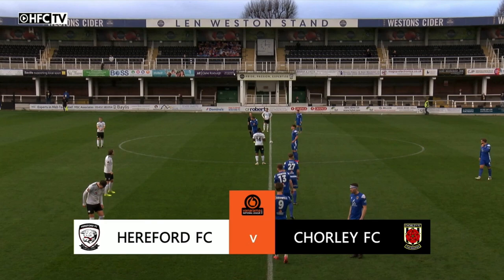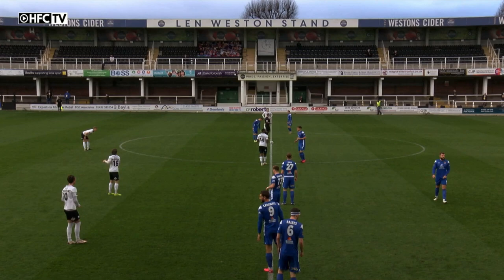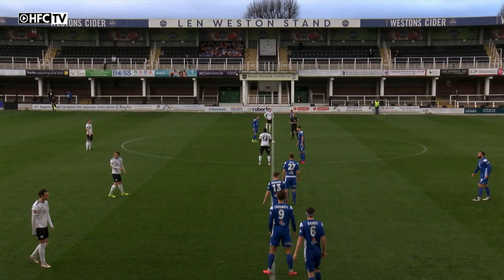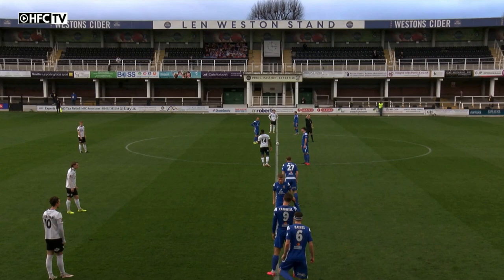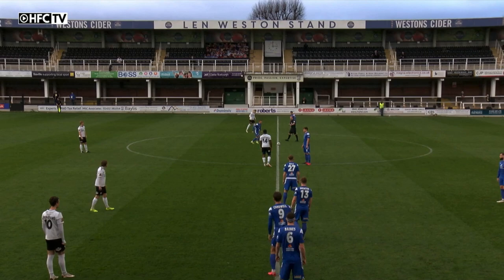Hereford in their white shirts, black shorts and white socks. Chorley in their reverse kit of all blue, shooting from right to left — the visitors to the Blackfriars end from where we are in the commentary position, and Hereford shooting left to right towards the Meadow End in the first half. A switch of play on a Saturday afternoon and we're all ready to go here on Radio Hereford FC and HFC TV as the referee makes sure everyone's on the pitch. We are underway.